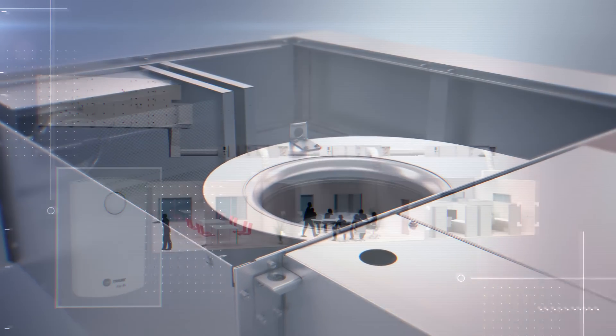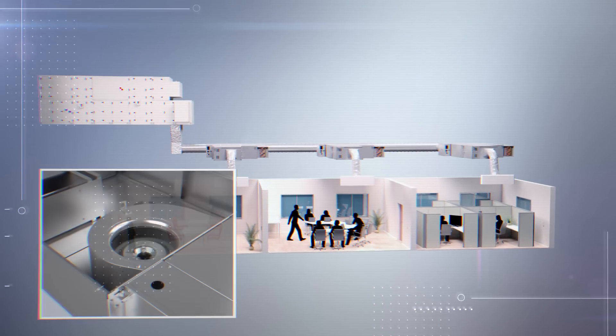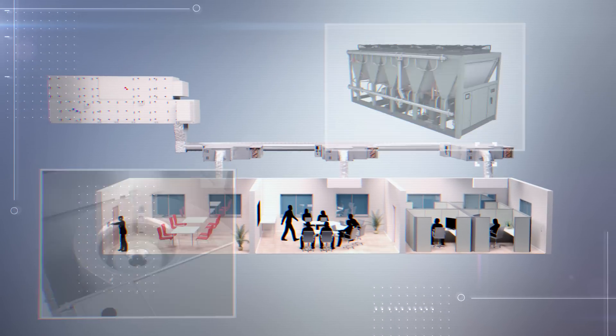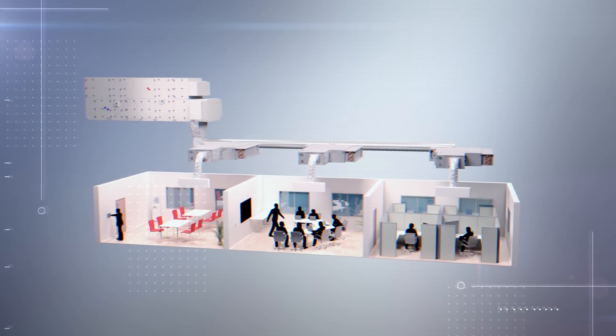In addition to demand-controlled ventilation, air-side energy recovery, and variable speed fans, options like water economizing and condenser heat recovery help reduce overall energy use.